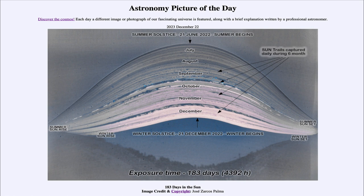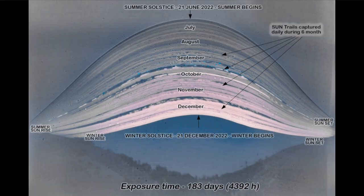So what do we see here? Let's zoom in a little and take a look. What we see here is a 183-day photo — an exposure using what's called a pinhole camera, a very simple device you point and just leave there for the entire time. What it does is record the position of the sun over the course of every day for about six months. In this case, this was done back in 2022.